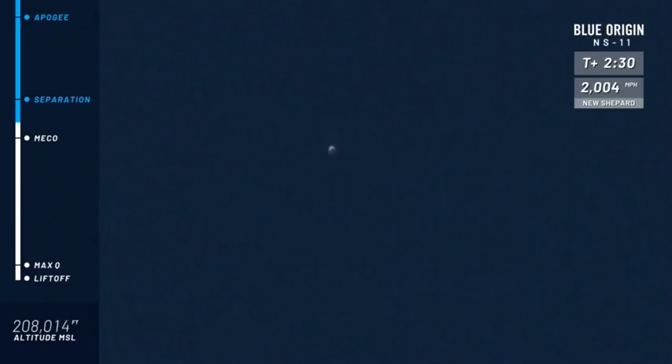Main engine cutoff is confirmed. You can also see in the top right corner of the screen that the speed is coming down. Separation is confirmed. At that point, if we were up there flying in space, we'd let you unbuckle — turn those somersaults. I'm definitely doing a superwoman across the cabin.